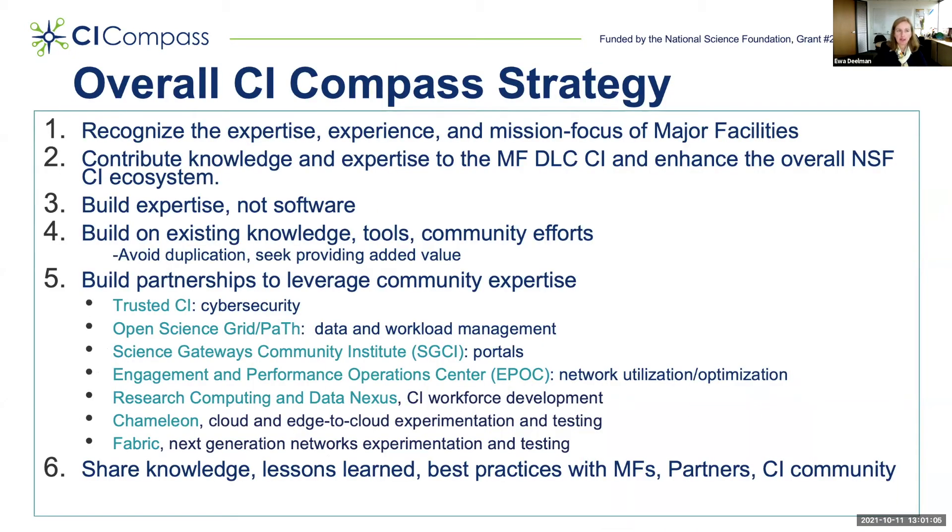Our overall strategy is to recognize the expertise, experience, and mission focus of major facilities. We want to contribute knowledge and expertise related to the major facilities' data lifecycle and enhance the overall NSF CI ecosystem. We build expertise and not software — although we may develop proof of concepts, we do not expect our software to be directly ingested into the major facilities' data lifecycle; it is up to the major facilities to adopt the technologies they choose. We build on existing knowledge, tools, and community efforts, and we want to avoid duplication. Rather, we seek to provide added value.